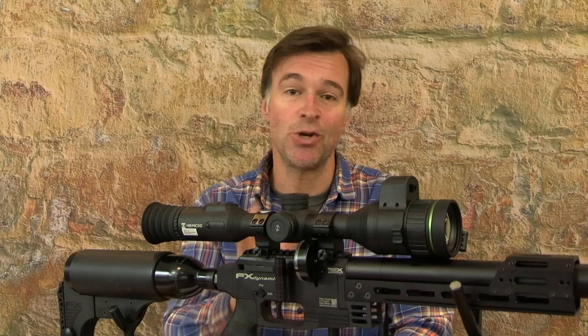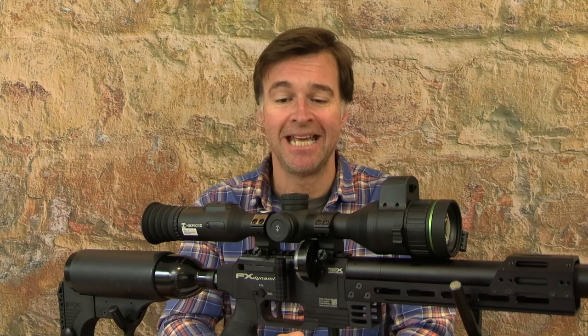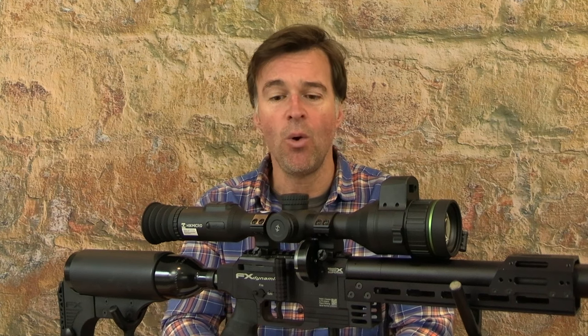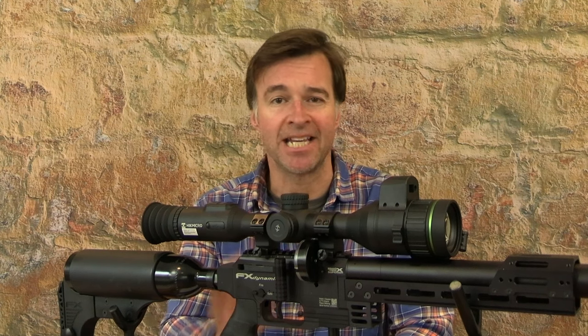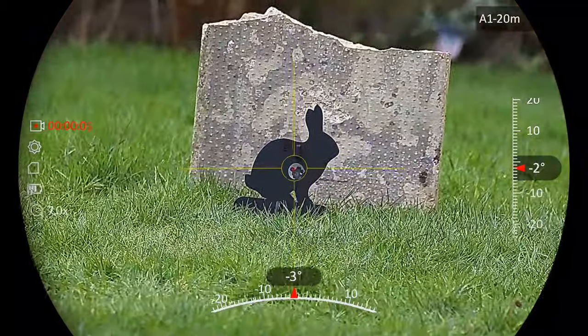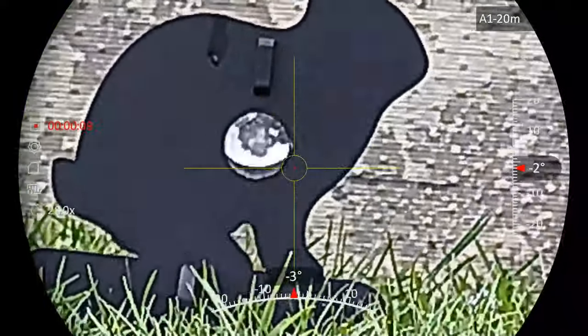This is a zoom scope, giving you magnification from 3.5 to 28 times. That should cover just about everything, whether you want a wide field of view or mega precision at extreme long range. Zooming in and out can be stepped or continuous and it's simply a matter of turning the top turret.